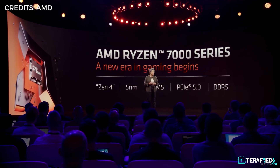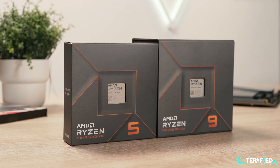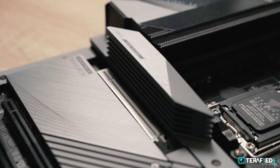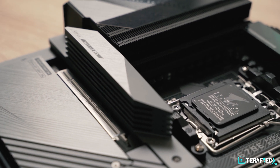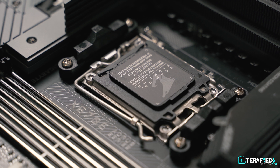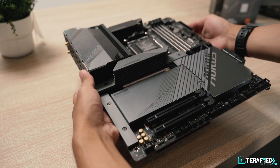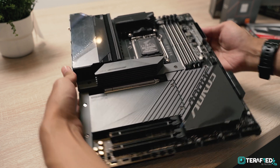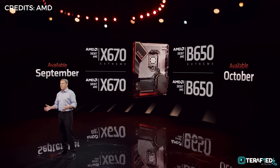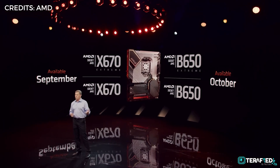These will all be made using fourth-generation FinFET technology featuring the new Zen 4 cores on TSMC's 5nm process. Additionally, this will be the first time AMD is using the 1718 LGA socket for the new AM5 platform — a drastic change from the PGA socket we're all familiar with. There will also be new motherboards for both the mainstream B series and higher-end X series, giving us the B650, B650E, X670, and X670E.